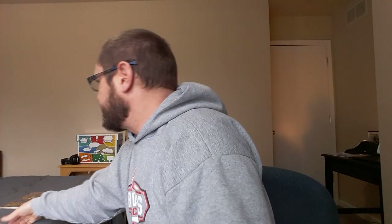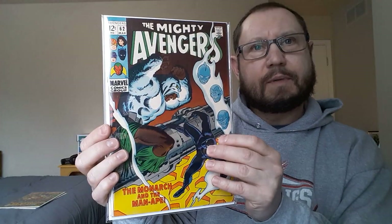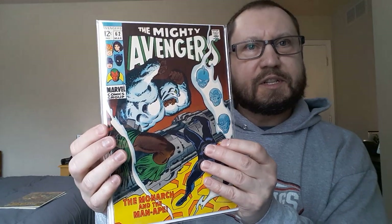Let's move along to some LCS purchases. I don't spend a lot of money at local comic shops because books are usually priced pretty high. I did see Mighty Avengers 62 — I showed this in my last haul video and had picked up a copy for $35, but a few days later found this at a different shop for $31 in much better condition. I grabbed it; not sure what I'll do with the other copy — might put it in a contest. First appearance of Man-Ape, who is being speculated as the next Black Panther in the MCU, but I take that with a grain of salt.